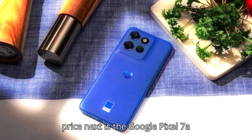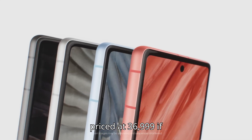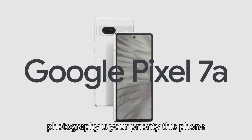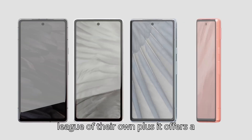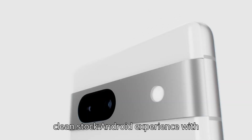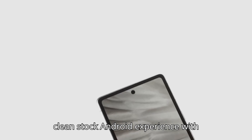Next is the Google Pixel 7a, priced at ₹36,999. If photography is your priority, this phone is a dream. Thanks to Google's AI-based image processing, its cameras are in a league of their own. Plus, it offers a clean stock Android experience with guaranteed updates.